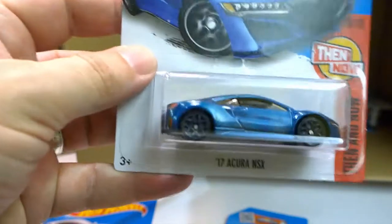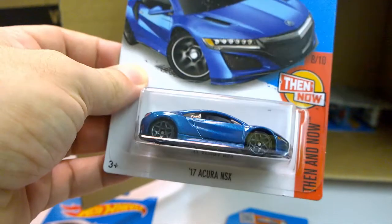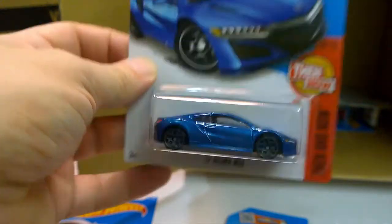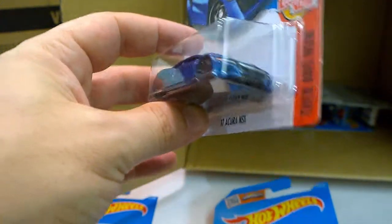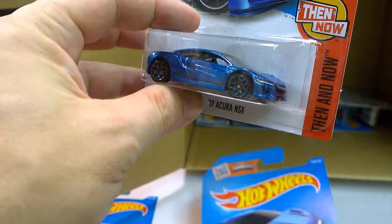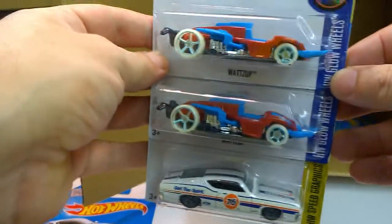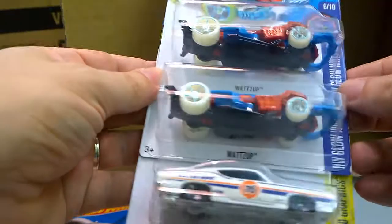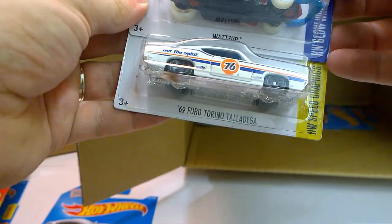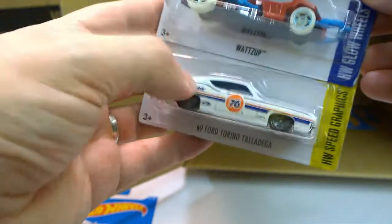I'll have to make a comparison between the concept version and this one. There are two of this one. The return of the Ford Torino Talladega as part of the Speed Graphics series — nice.